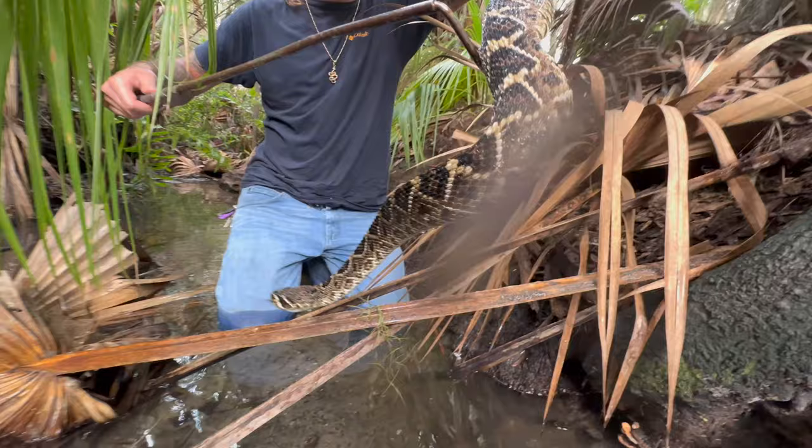The next and last snake we're going to talk about is the coral snake, but we don't have one here — we're going to go catch one out in the swamp. Back out in the swamp with our last and most venomous snake in Florida. This guy is not only the most venomous snake in Florida, but the most toxic snake in the United States — they put this snake's venom second right behind the black mamba.